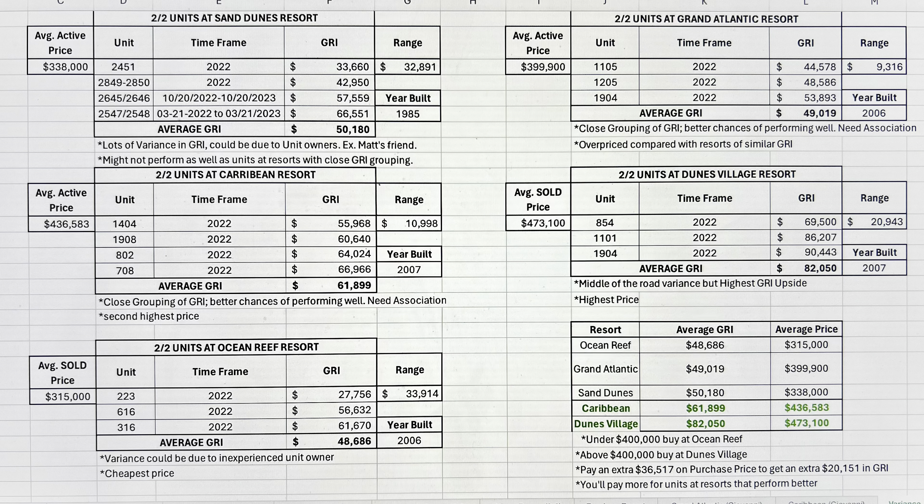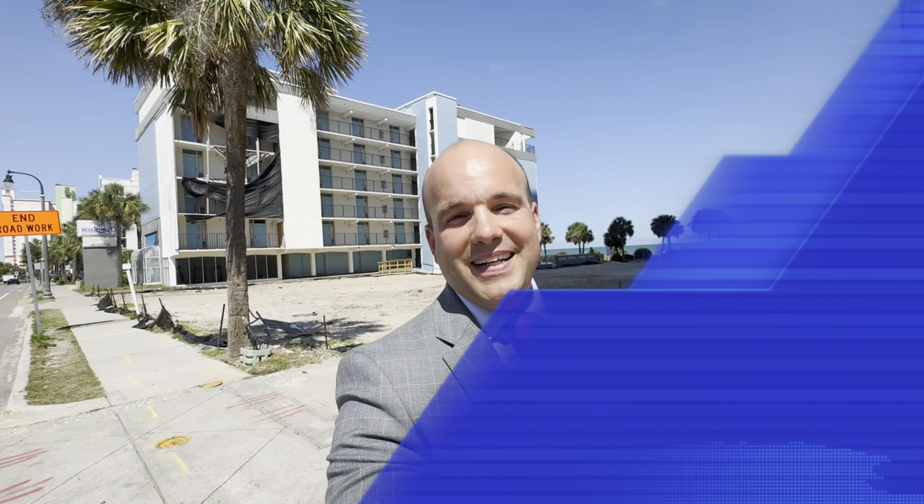Just one last topic here on market trends: we have lots of events that take place here in Myrtle Beach, South Carolina. Your market trends can reveal which resorts do better as a result of those concerts, for example. Do you think that if you own an oceanfront condo at the Caribbean Resort, which happens to be walking distance from the country music festival, that property is going to be rented? And do you think you're going to get a significant boost in your rental income because of that? Exactly.